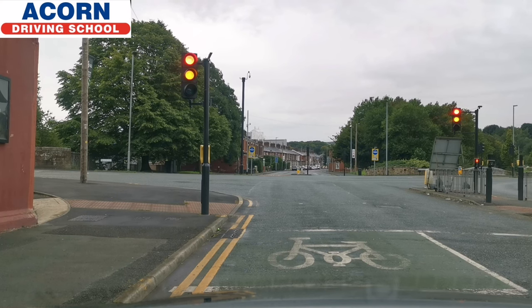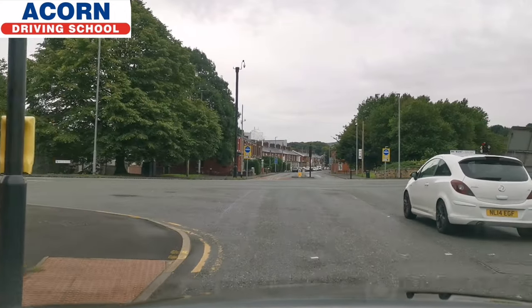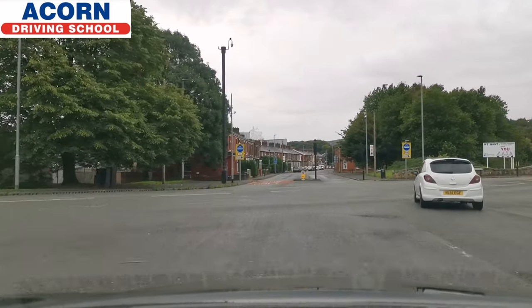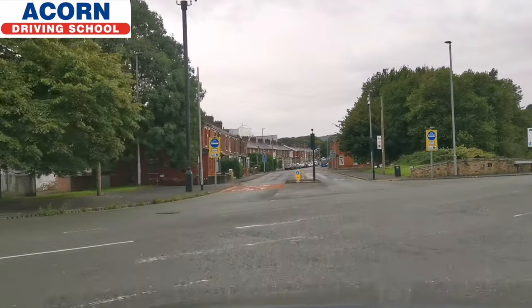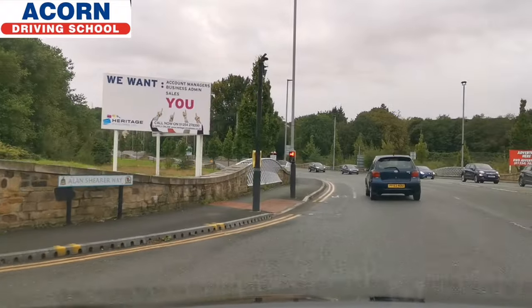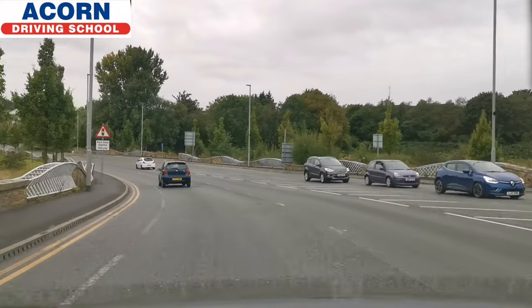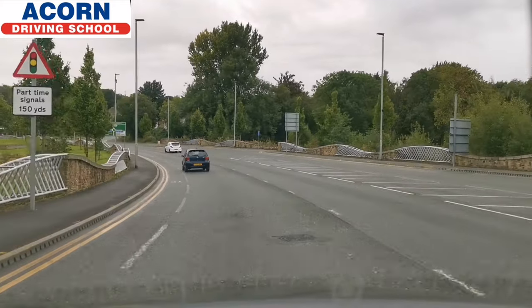If you're coming from here you have the Empire Theatre on your left — use the left lane to turn right. Keep going straight without cutting the corner, follow the left curve. There is a cycle lane over there so don't encroach on it. Now check your mirrors, build up speed. The part-time signals are not working at the moment.